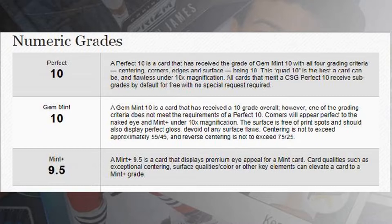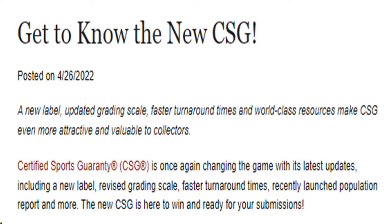And they discontinued the subgrading service that was costing an additional $10. It was unnecessary to begin with, because subgrades, I think, are the reason why BGS fell behind. So it means the feature is useless — it wasn't helping, nobody wanted it anymore, so CSG got rid of it entirely.